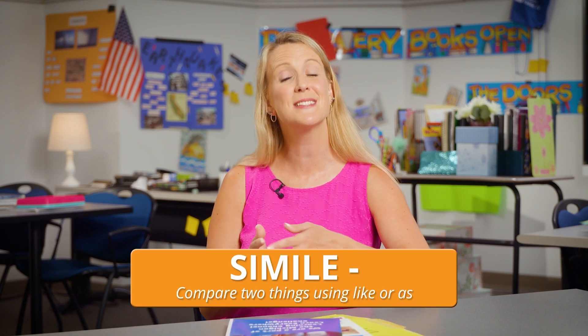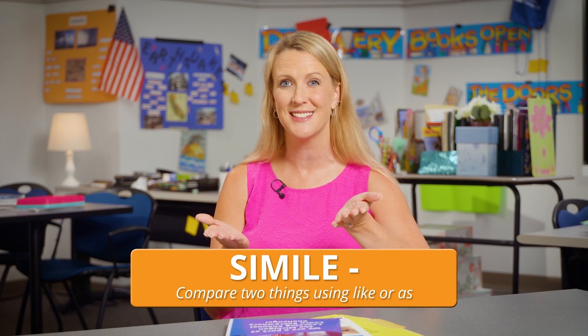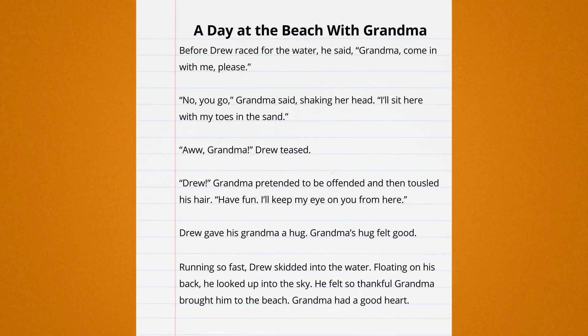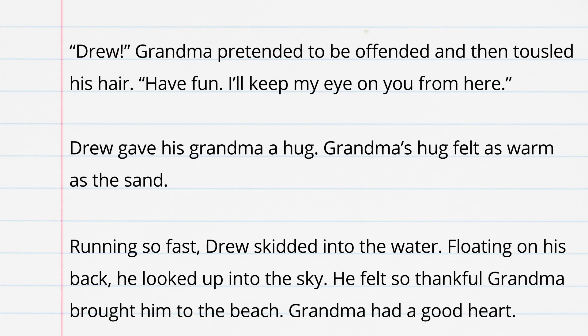As writers, we need to choose to revise. Every time we revise, we make our writing stronger. Let's use figurative language to revise this story. Let's revise two sentences to include similes. When we write a simile, we compare two things using the words like or as. Let's revise this sentence using as: "Grandma's hug felt as warm as the sand."